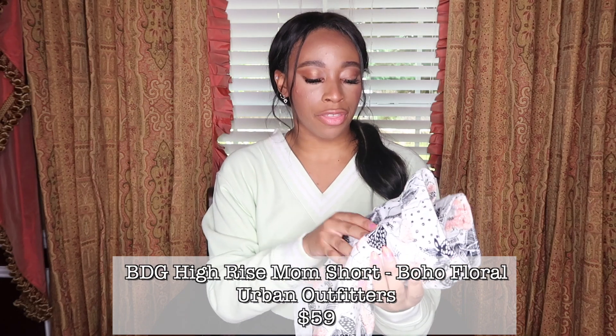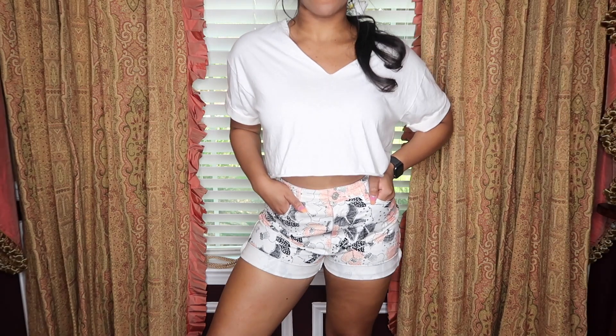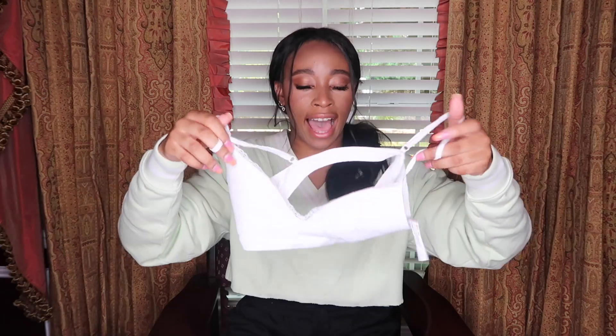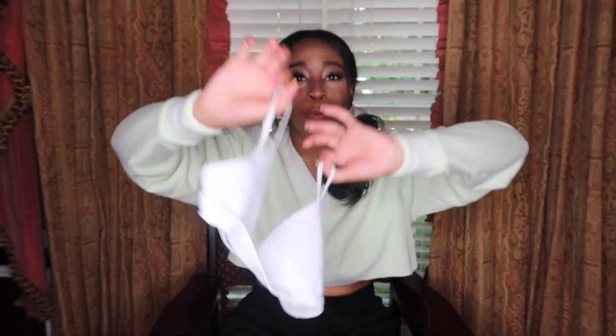The last pair of BDG shorts I got are these floral black and pink ones. They literally fit me like a glove — they're the perfect length and this print is actually really super cute, so I'm glad I picked this up. Next, also from Urban Outfitters, is this little white bralette, because I feel like I have so many plunge tops or crop tops or tie tops and I want something cute and dainty to wear under. It has decent support for what it is, but I mean it is a bralette, and I'm the type of person who literally doesn't ever wear a bra anyway.